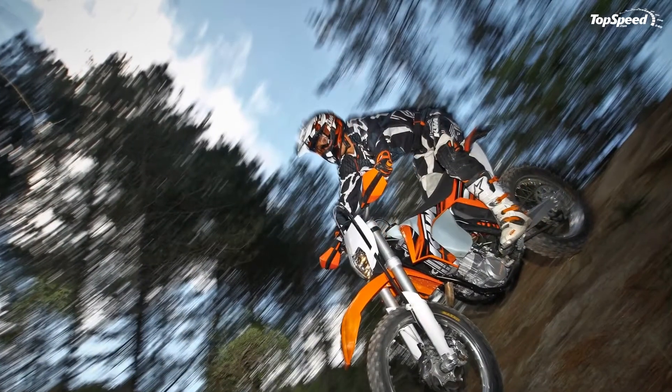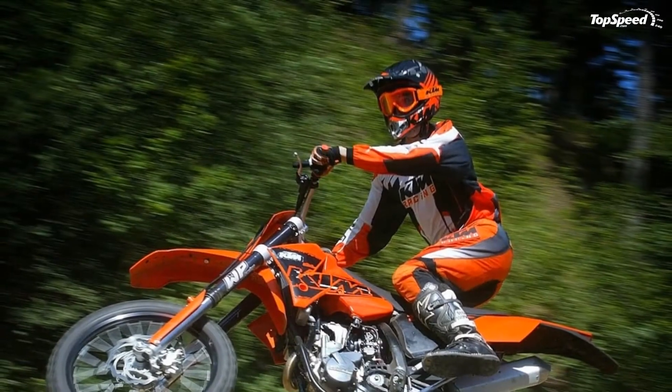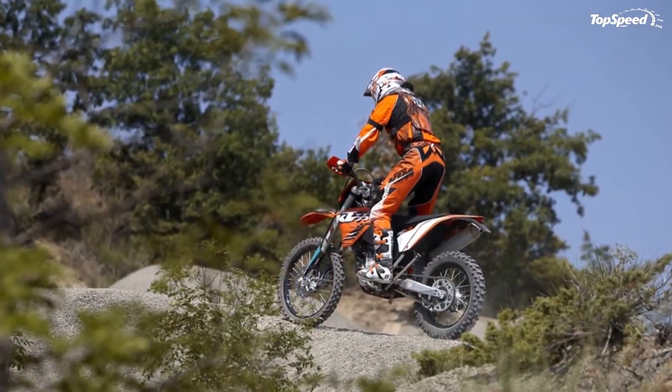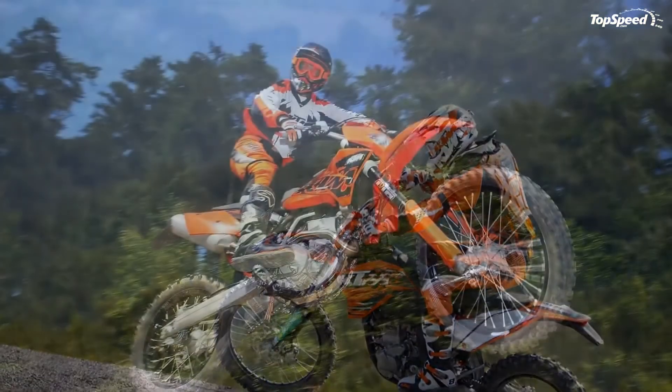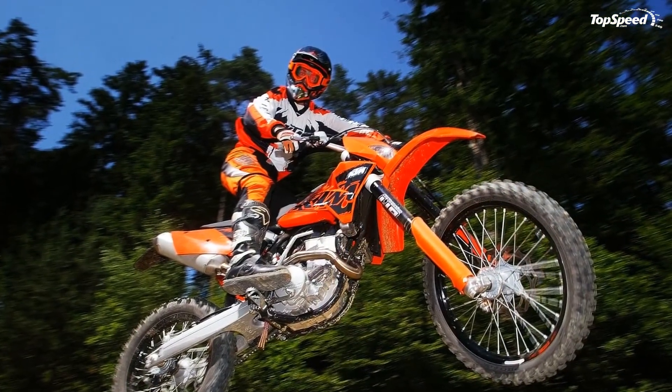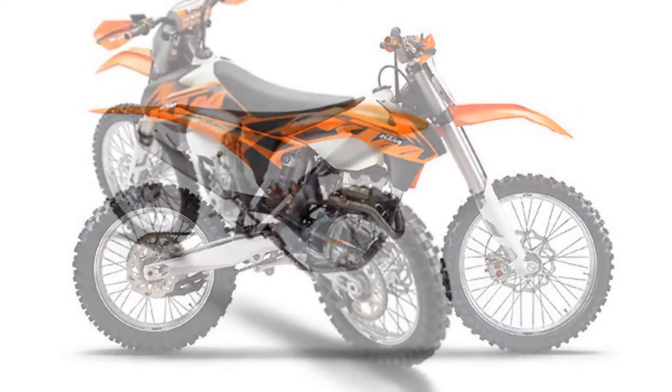High quality wheels: High quality, CNC machined hubs are standard on all KTM wheels. The now black-coated spokes increase corrosion resistance and center the new, extremely stable 7050 aluminium rims from Giant. New Maxxis FIM tires, specially developed for KTM, provide excellent traction, very precise directional control and a long service life.